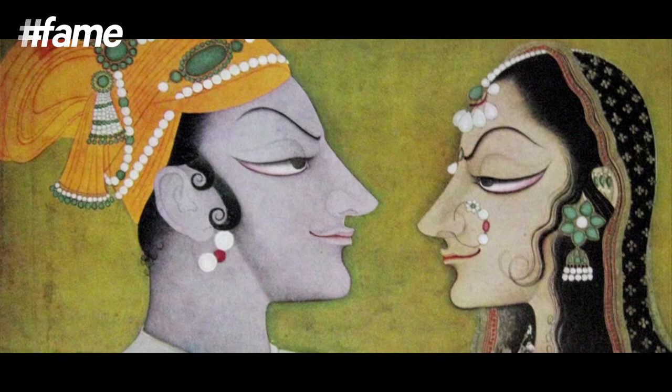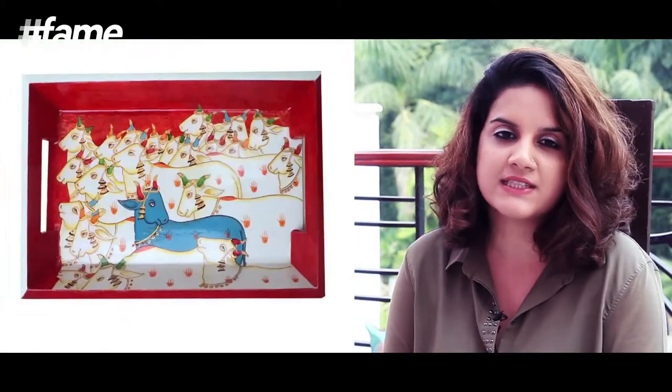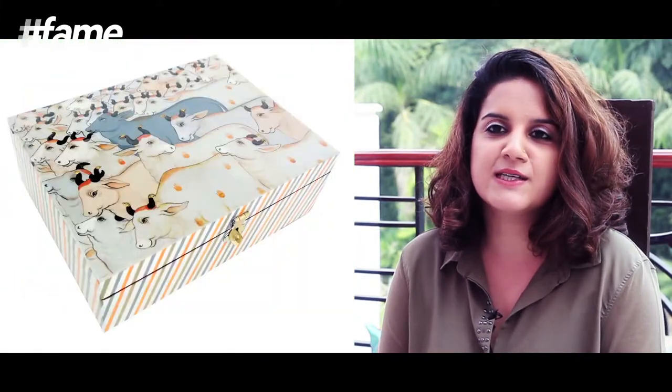Kishangarh miniature paintings are known for their refined features. So if you see any figures of Radha Krishna, you will immediately recognise the eyes. The second series that we have, which is the Dhenu series, is very popular, where we incorporate the cow — the sacred cow — and we try to use this motif in different ways, in different fun ways. So we have different products.